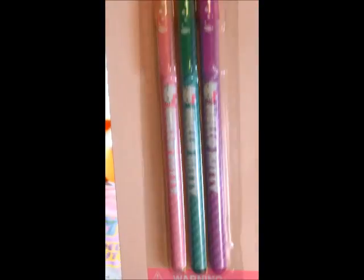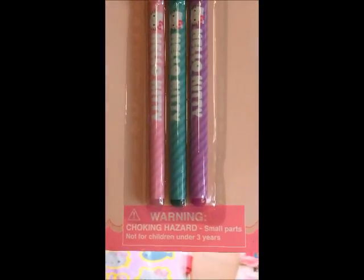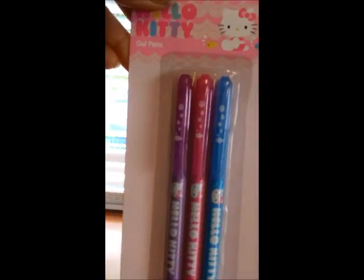They also had pens — gel pens — so I picked up these three, and I also picked up these three.